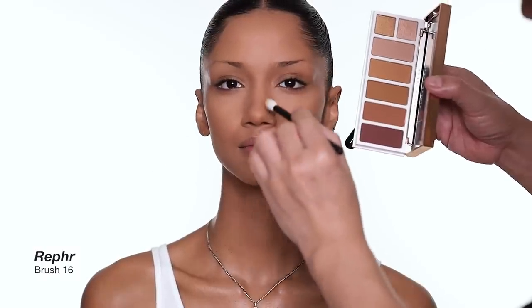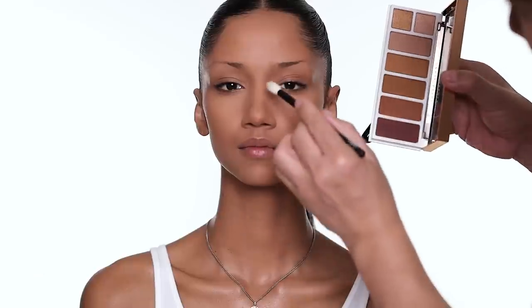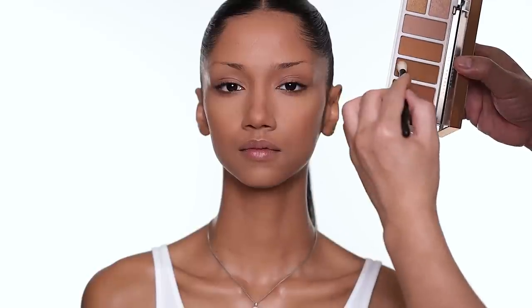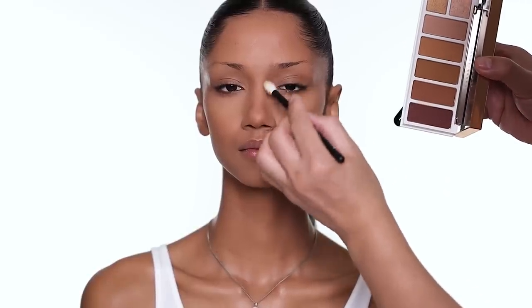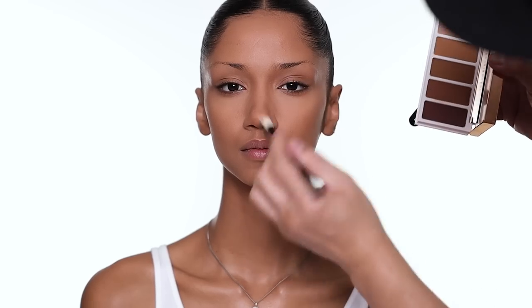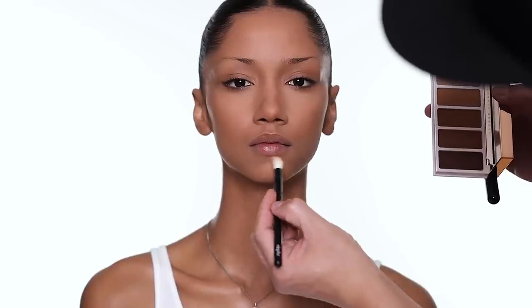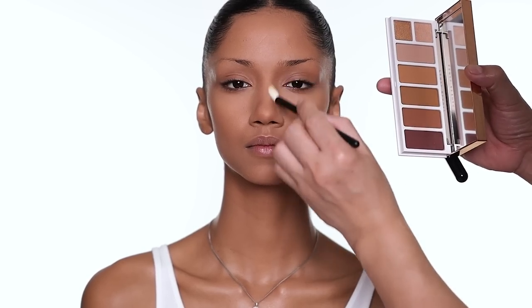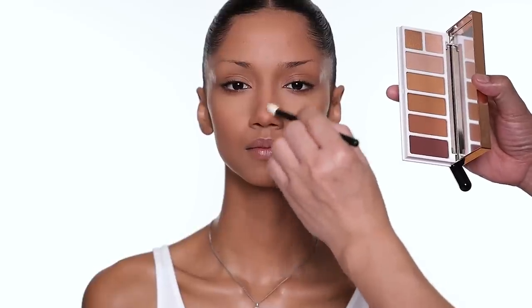I use a smaller brush and just shade around this area more. You can use this palette as eyeshadow as well — it's up to you, but today I'm just using it for face shading.